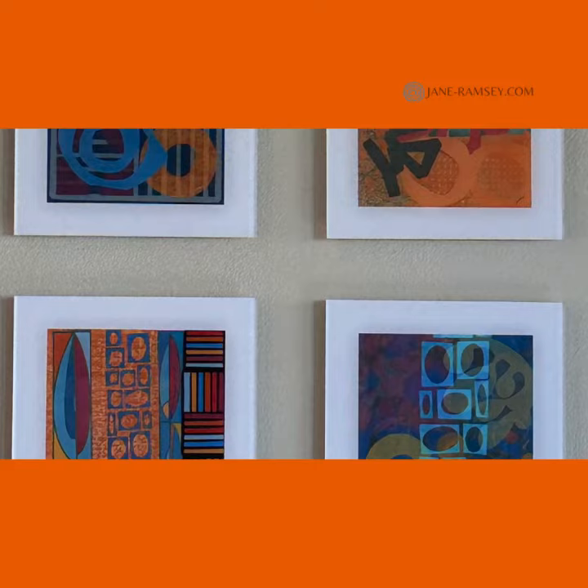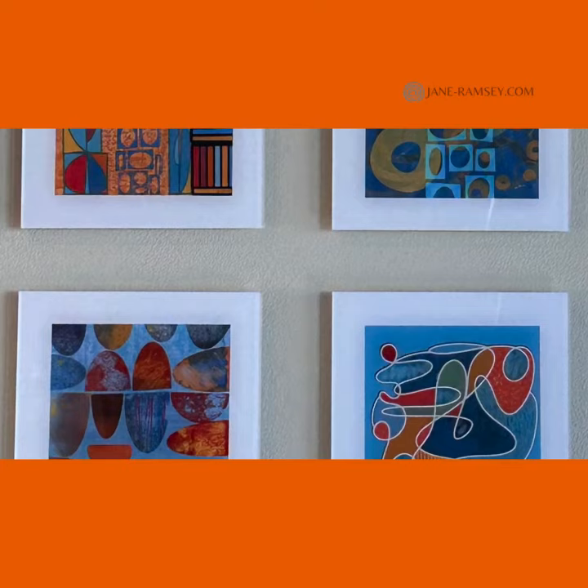These pieces are made out of acrylic and they are mounted on the wall using a French cleat system. I like how they complement each other and I love how they lay flush to the wall. Check out my Zazzle store to learn more.